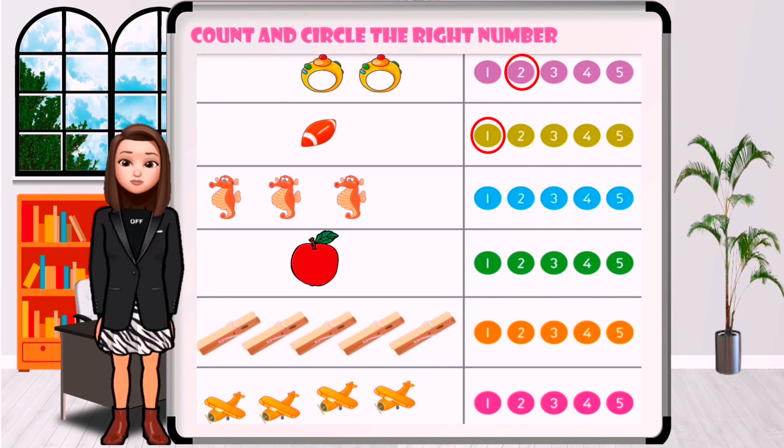How many seahorses are in the picture? One, two, three. Circle the number three.